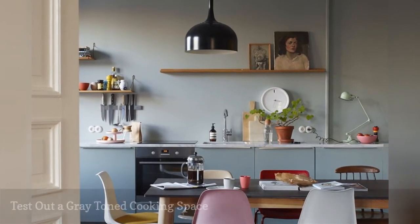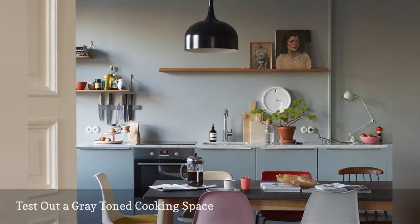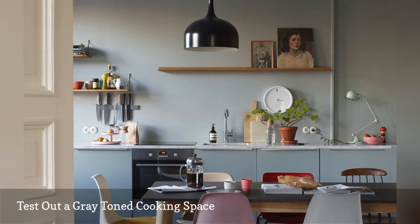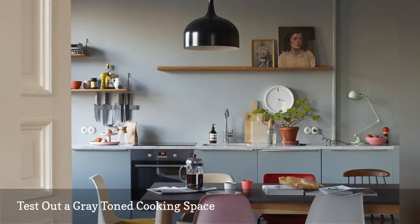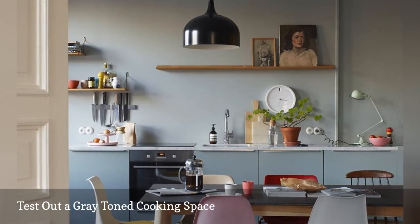Dusty shades of grayish-blue lend a serene vibe to this incredibly chic Scandinavian kitchen featured on Oslo Design Fair. Colorful accents make the most of the monochromatic backdrop — note how objects including vintage artwork, plus red and pink chairs, liven the cooking space.